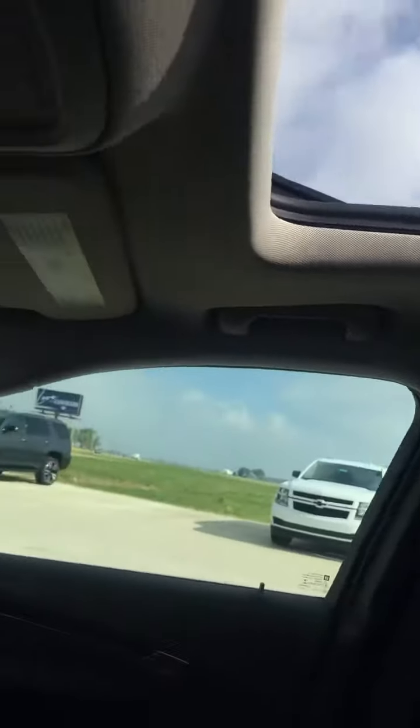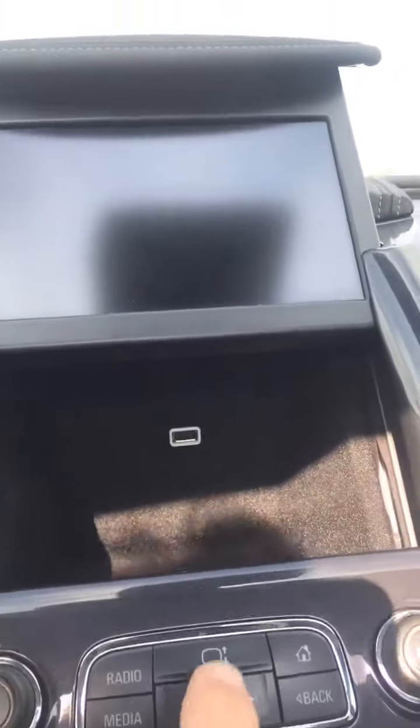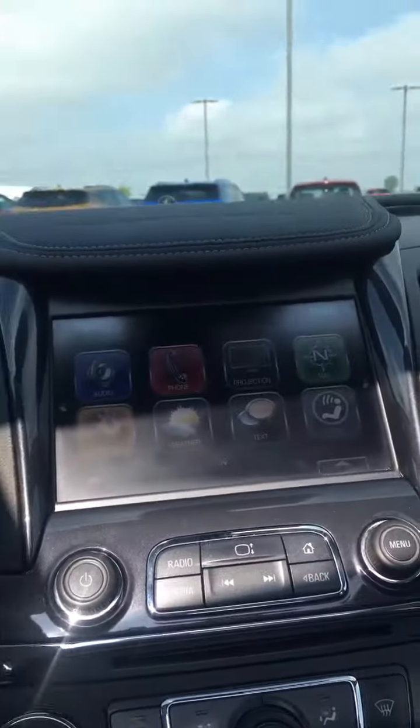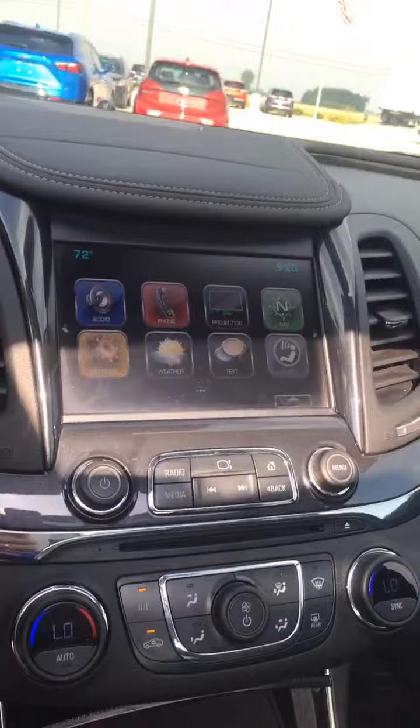Speaking of cool, it's got a nice big sunroof — it's a big one. It's also got the secret James Bond storage area. You can plug your phone in for Apple CarPlay or Android Auto. And it's got a Bose stereo in it.